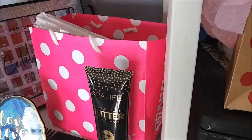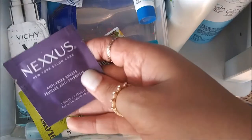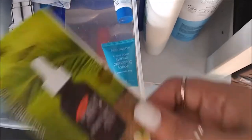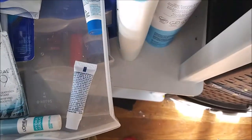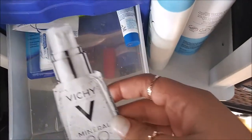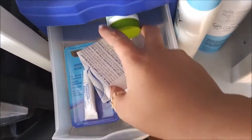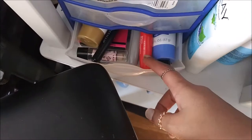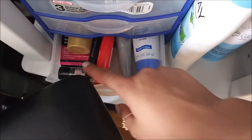In these little drawers I have some samples - like I Look Better Naked, a Nexus antifrizz sheet, and some oil. I have my Neutrogena Hydro Boost. I have some Cetaphil sample-size lotion and moisturizer, hand lotions, and just random stuff like an eye roller, a little face shaver, and lip scrubs.